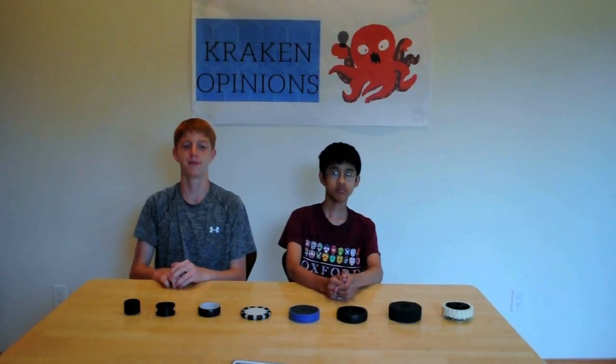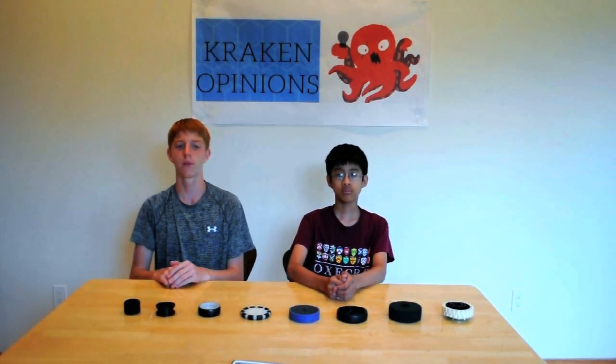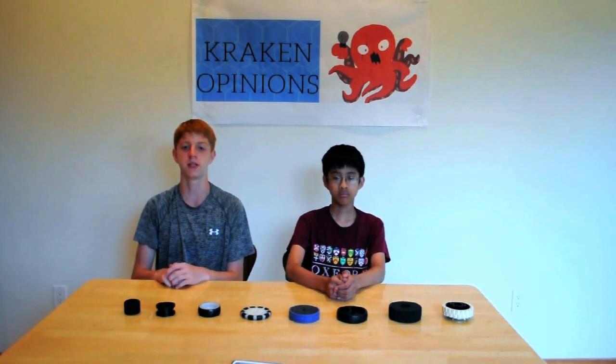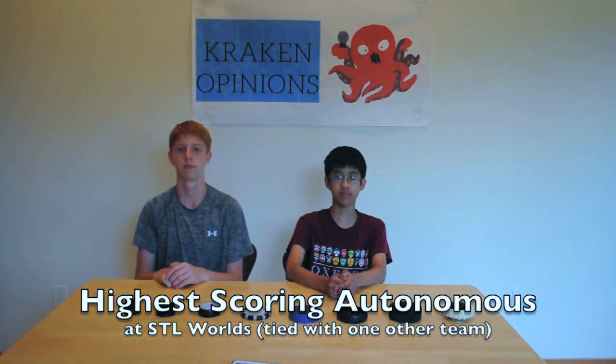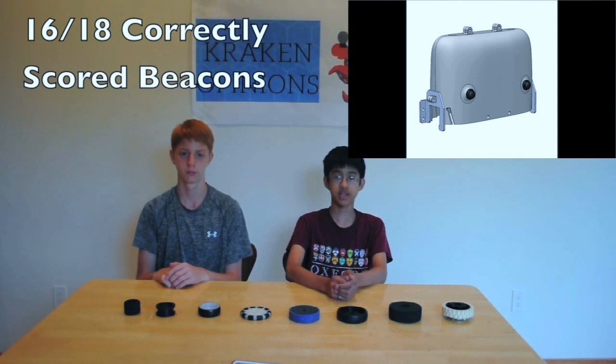Hi, we are FTC Team 8680 Kraken Opinion. Welcome to Kraken Opinions, where we analyze everything robotics and provide tips and tricks for your FTC needs. Today we'll be cracking the code to a higher scoring autonomous program. We were fortunate enough to be one of the highest scoring autonomous teams in the 2017 First World Championship, scoring 18 out of 18 particles and 16 out of 18 beacons in our 9 matches.